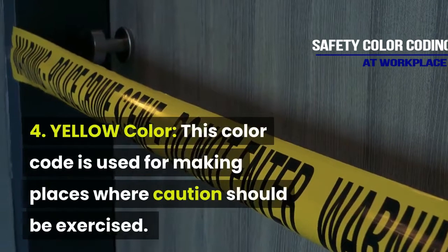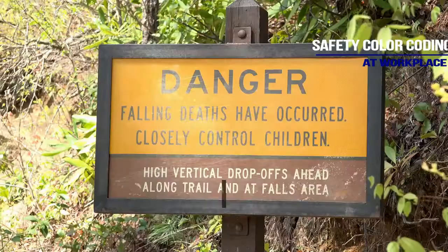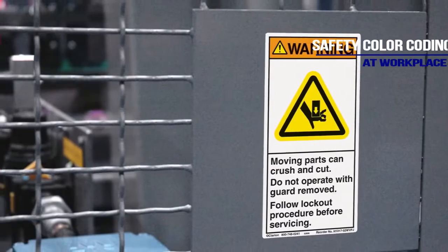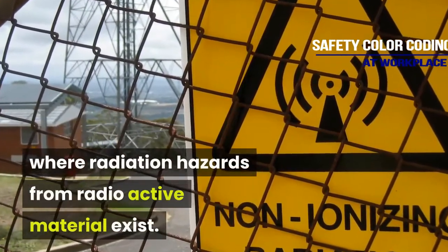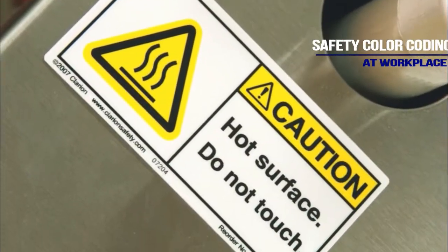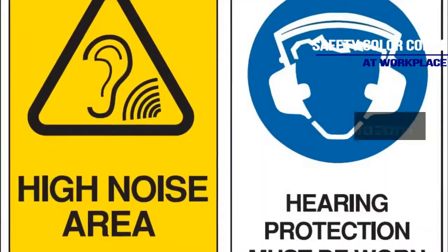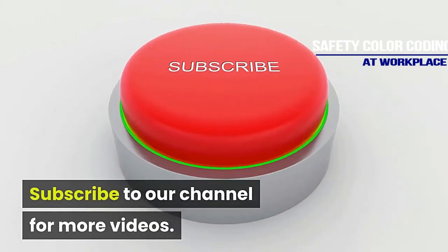Yellow color is used for marking places where caution should be exercised and where cautionary notices of a general nature should be displayed. Yellow is also used where radiation hazards from radioactive material exist, as well as for slip, trip, and wet floor hazards, high noise hazards, and other caution signs.